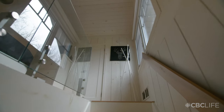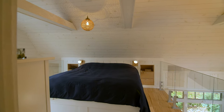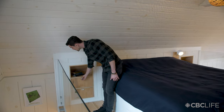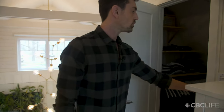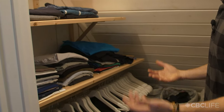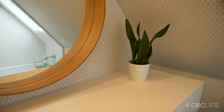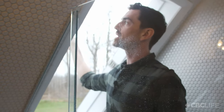Come on upstairs and I'll show you my sleeping loft. It was a little bit of a challenge to utilize the space. I did some built-ins. I had enough space to do a walk-in closet here. When everything is exposed, it's so much harder to have things look organized.